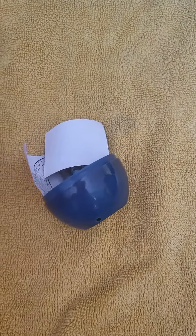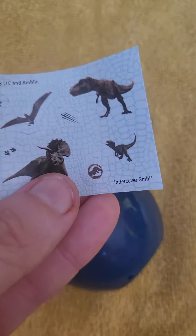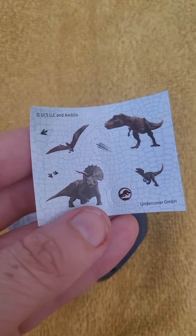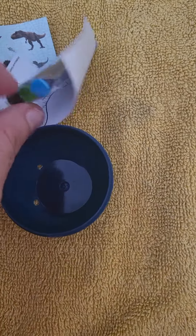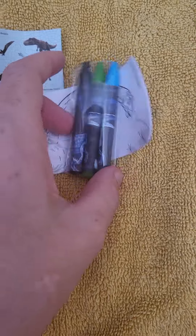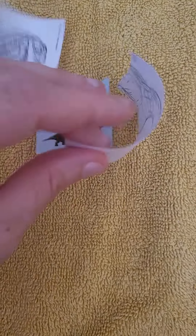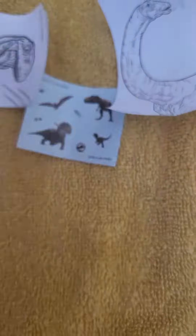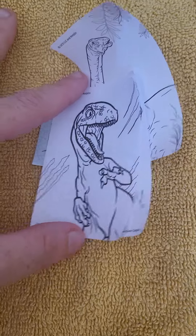Right, here we go. Oh, that's pretty cool! So we got a sticker, and we've got some coloring pencils and a picture. Oh, where's the picture gone? We got a few pictures — here's one here, and then oh, here's another one. I quite like that one actually, to be fair.